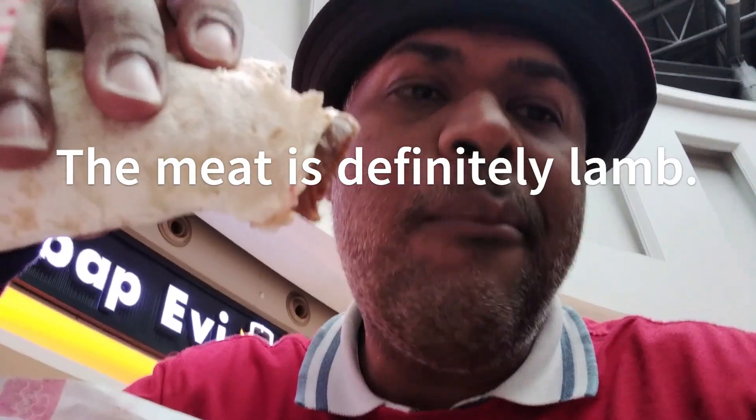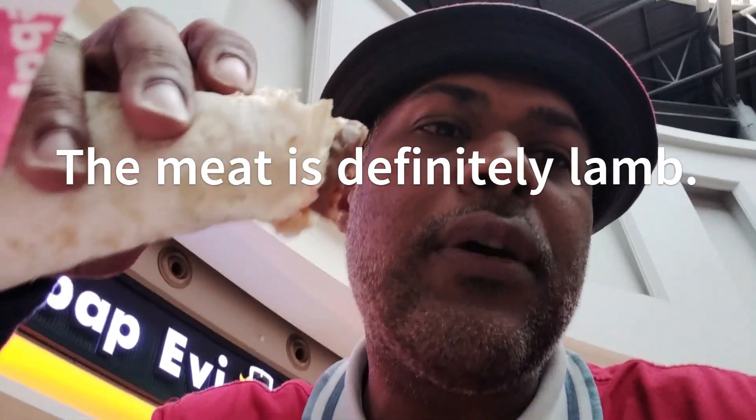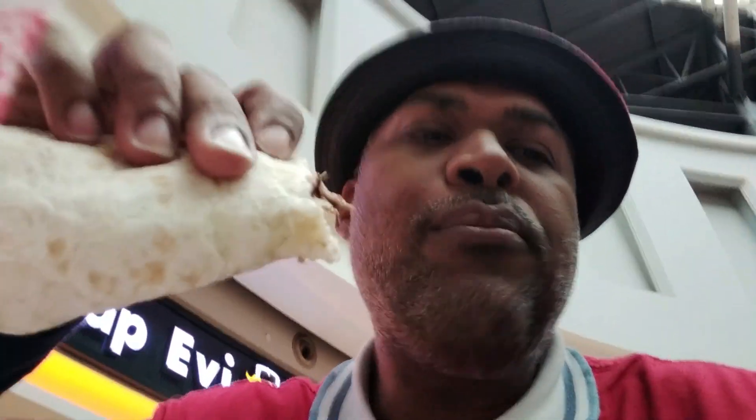The meat is definitely lamb. It's good — lamb is good for a change. You don't really get lamb in Trinidad or the Philippines; it's very rare.